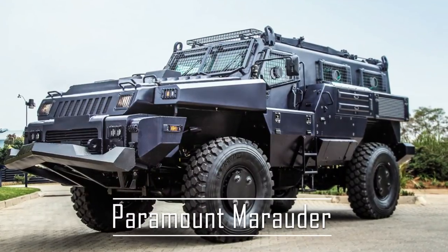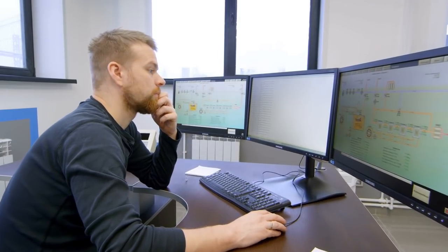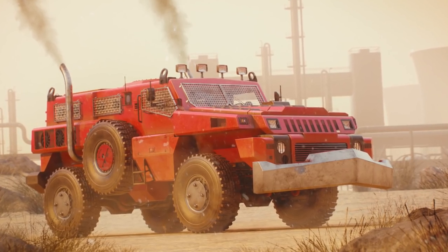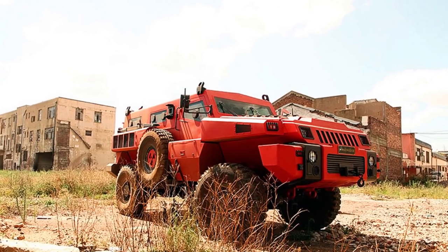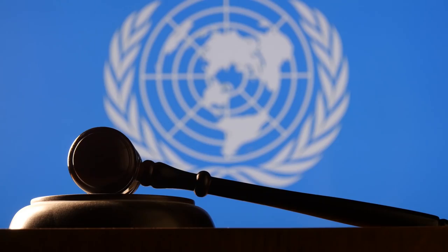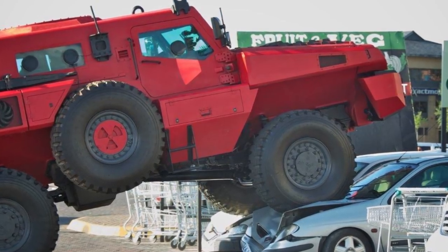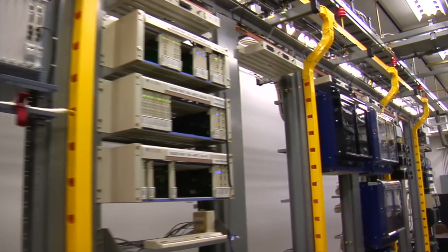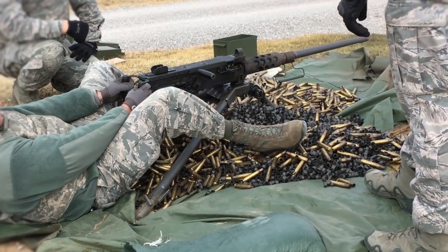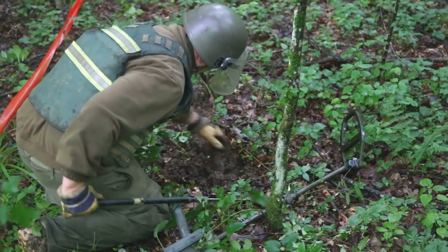Paramount Marauder. South Africa's Paramount Group is a manufacturer with a long history of making robust military vehicles. The Marauder lives up to that standard, and it's a great military vehicle for civilians to own. Designed for reconnaissance use as well as UN peacekeeping missions, the Marauder can carry a crew of 10 or up to 13,000 pounds of equipment. The unique double-skinned monocoque hull provides protection from small arms fire, and anti-mine IED packages are available.